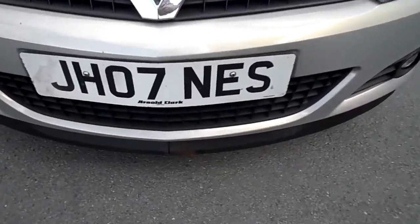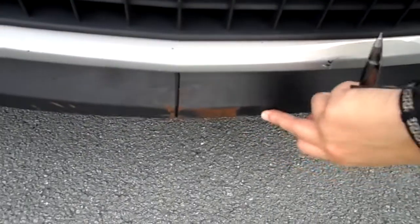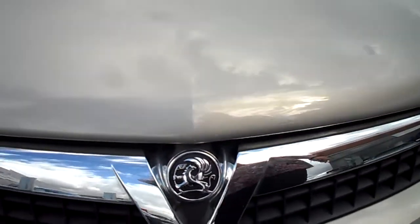So you've got some chips on the bonnet and some marks on the bumper. Your actual plastic trim never needs a good clean. Various little stone chips all the way across the front of the car.